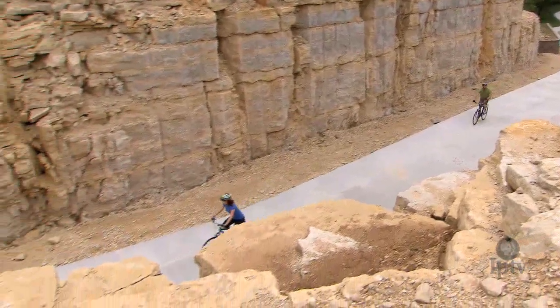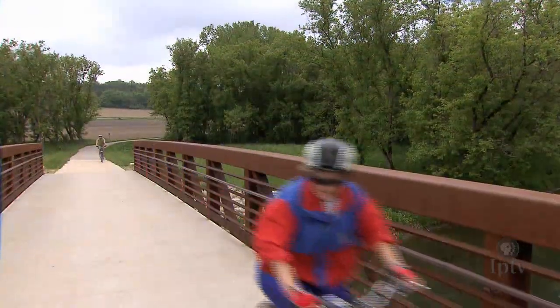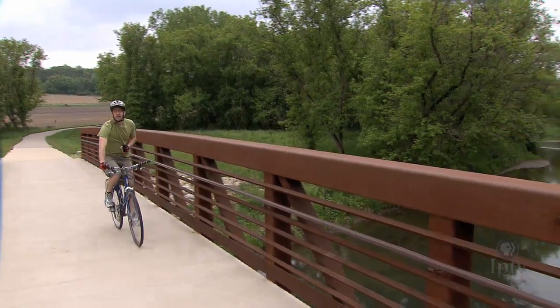Other sections of this trail run directly beside the water's edge. Trout Run Trail runs 12 miles around the entire city of Decorah, including trips over streams like the Upper Iowa and Trout Run Creek.